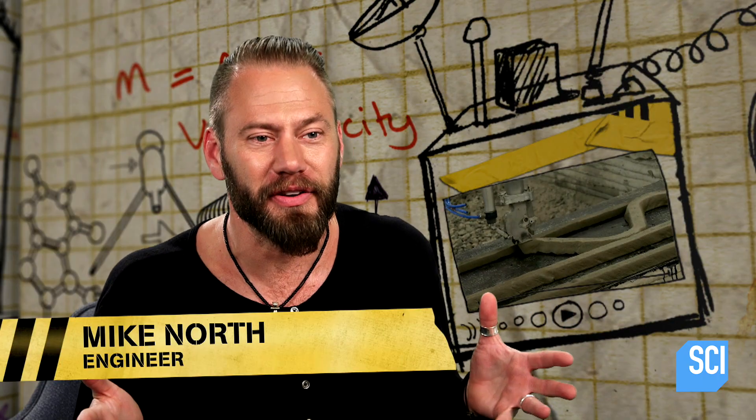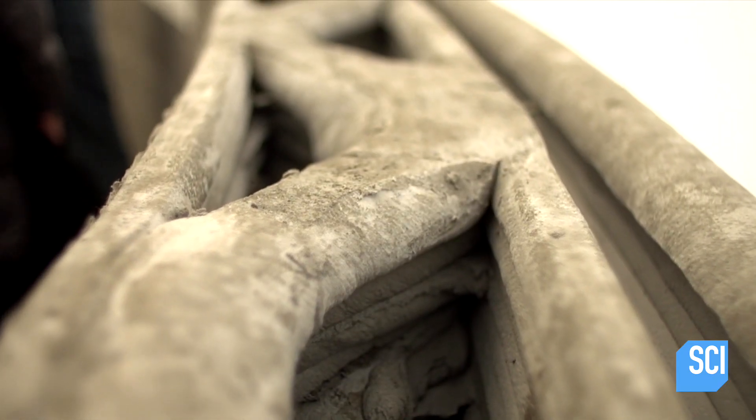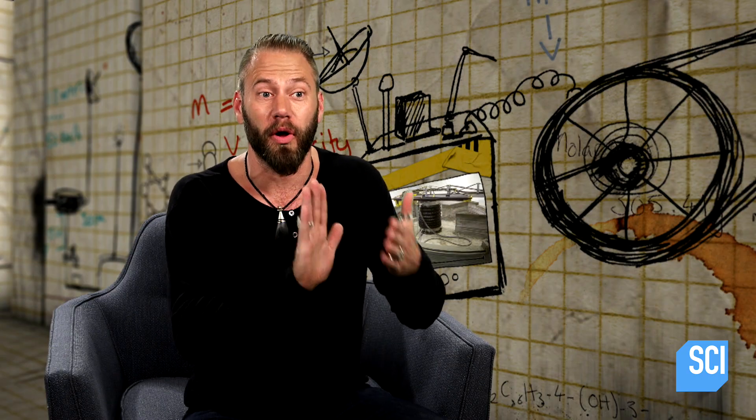Concrete's perfect for this because you need something that you can squeeze out as a liquid and then very quickly turns into a solid. So as the 3D printer puts down layer after layer after layer of concrete, it builds up a continuous solid wall.